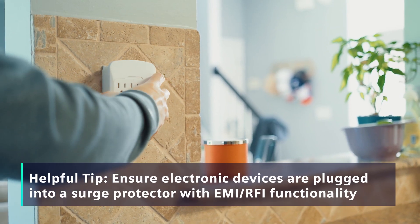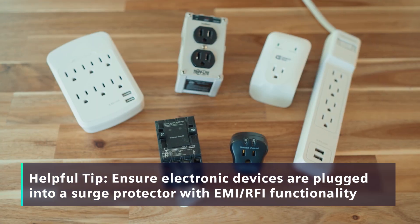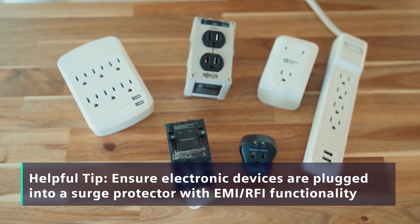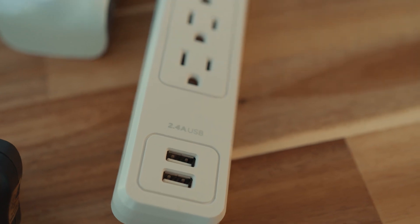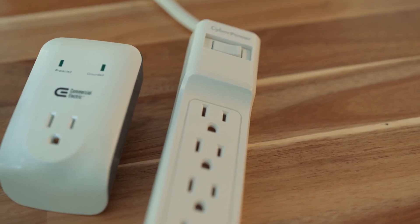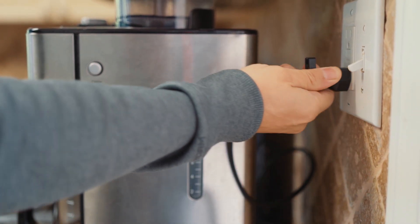Surge protectors are recommended to protect devices from electrical voltage surges, and they may also provide the added benefit of filtering unwanted electrical noise. Left unfiltered, this electrical noise could affect the AFCI or GFCI circuit breaker and potentially interfere with or damage other electronics on the circuit.